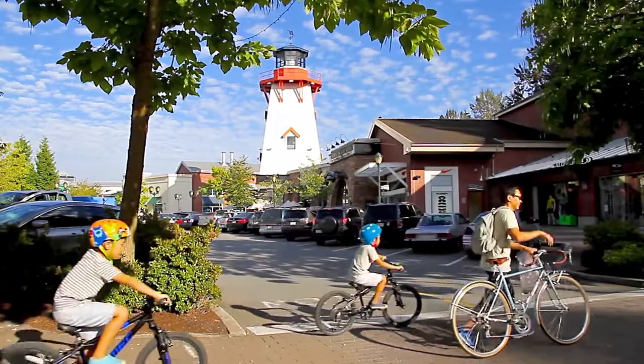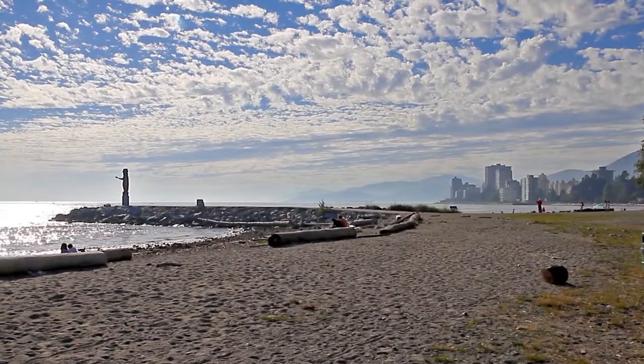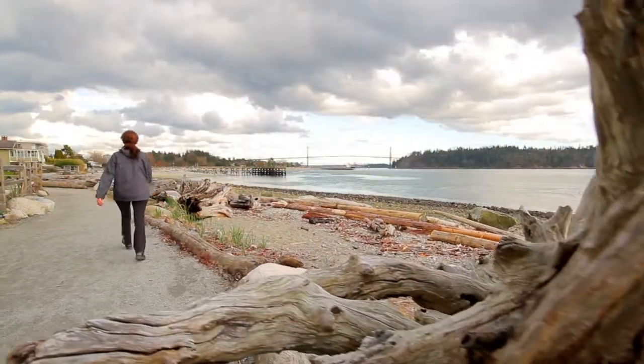You'll also be close to the pedestrian-friendly open-air shopping at Park Royal and Ambleside Park, with a beach on the waters of the inlet, sports fields, and the Centennial Sea Walk, which takes you to Dunderay Beach.